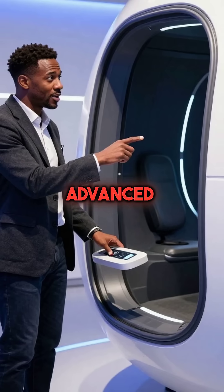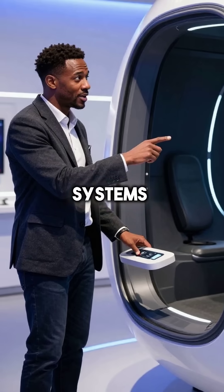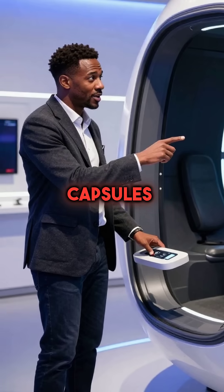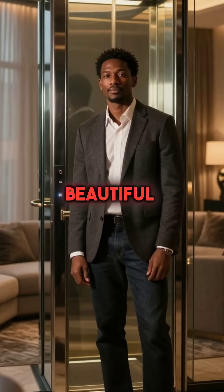The technology is so advanced that these home elevators actually use more sophisticated systems than some commercial space capsules. Who knew the future of luxury living would be this quiet and beautiful?